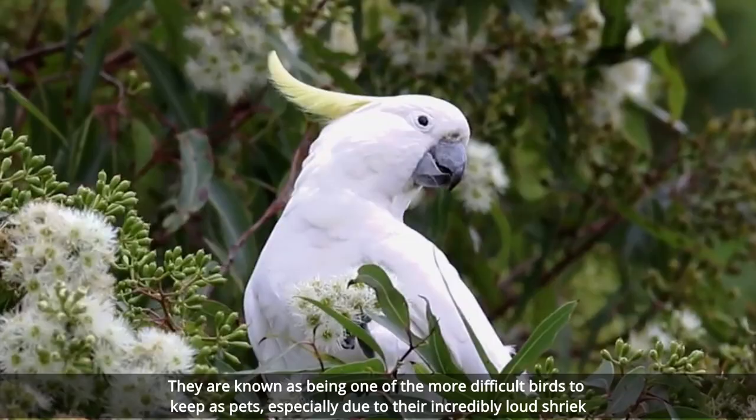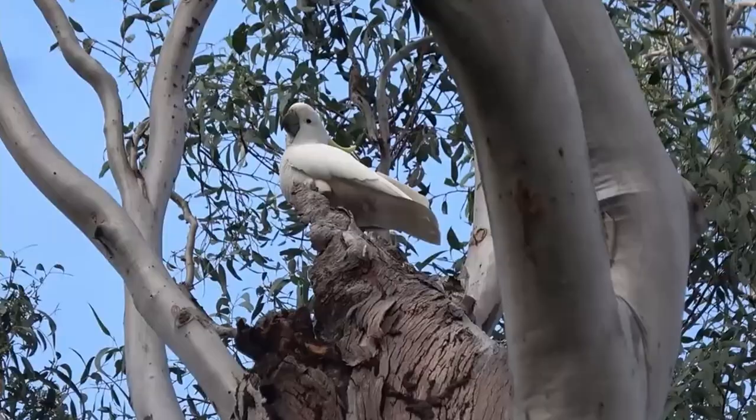This can of course create problems if you have neighbors close by. That being said, experts in keeping this type of parrot find them incredibly rewarding and well worth the effort.